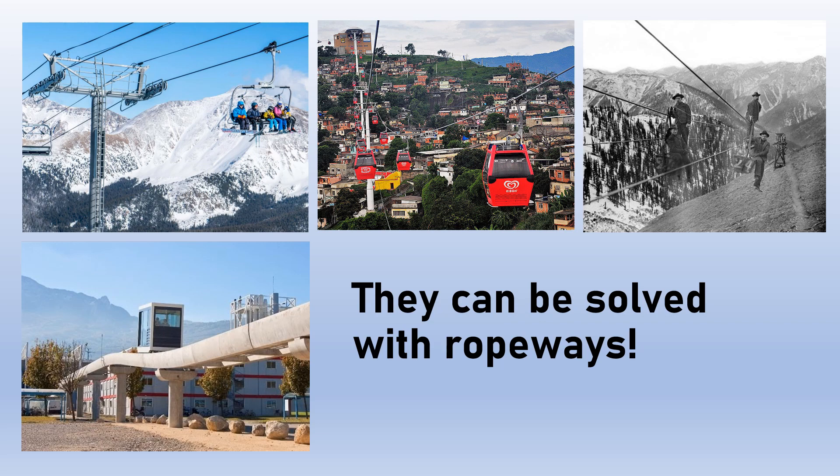Ropeways are being increasingly used in urban environments, such as this one in Rio de Janeiro, for urban transportation to solve density problems. Mines often use ropeways to transport ore from remote mountainous locations down to the mill. And finally, in Grenoble, France, they use a funicular ropeway system to transport nuclear scientists from building to building without having to change out of all their gear or contaminate others.